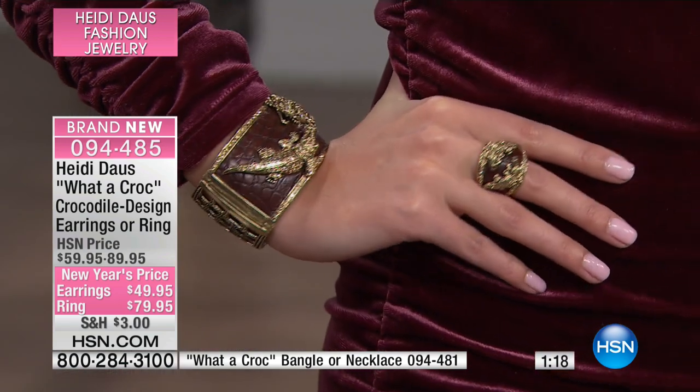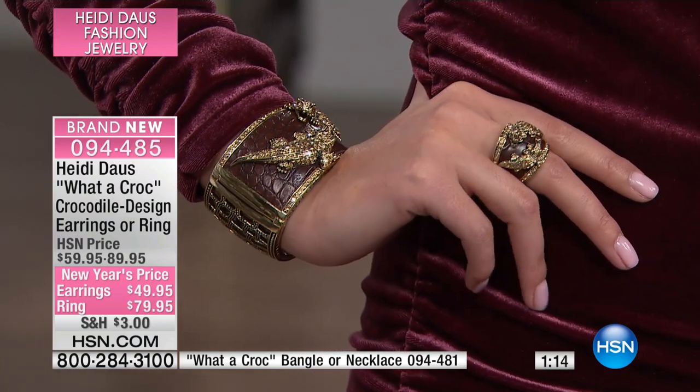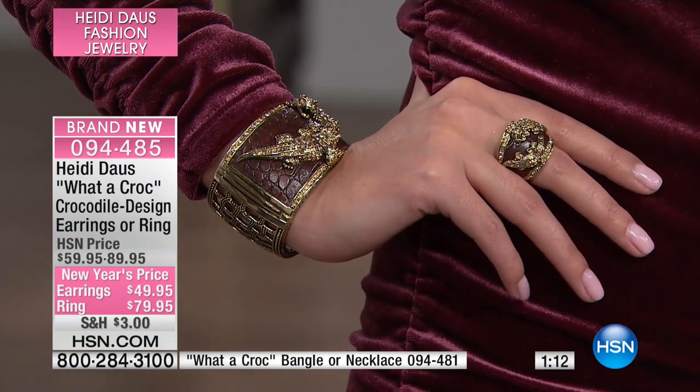If you could just treat yourself to perhaps the ring and the earrings, that's what you should do. Or get the whole set home. My Barbara — she's going to love this. She loves the elephant, the black, brown and ivory elephant set, and I know she'll wear this all the time.